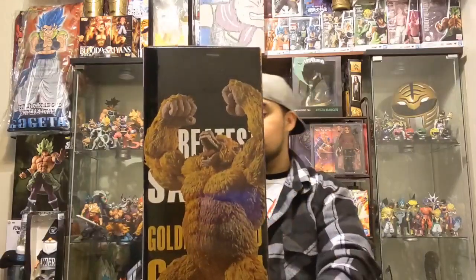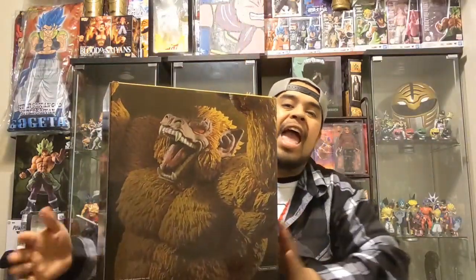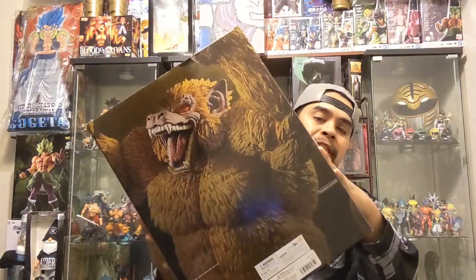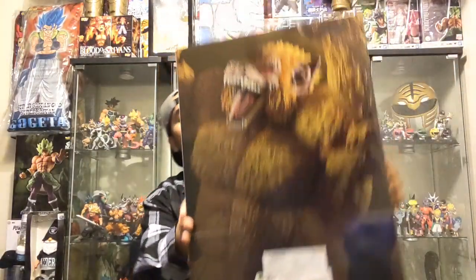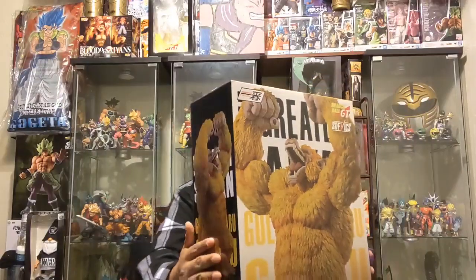Let's not waste any time — here we go, Great Ape Golden Ozaru. I want to show you the box first. This is the side of the box, it's got some writing — Golden Ozaru, Golden Great Ape. On the back there's a hefty picture, almost King Kong, Godzilla-type stuff, kaiju of the Dragon Ball world. Let me flip it over — and just to show you it's not a knockoff, it's got a sticker right there.